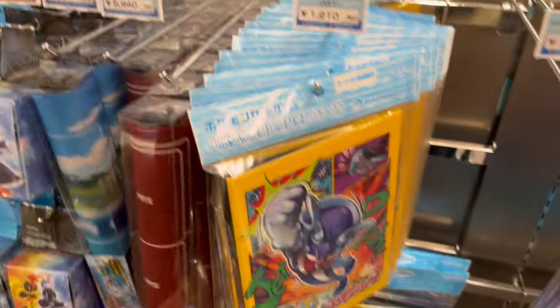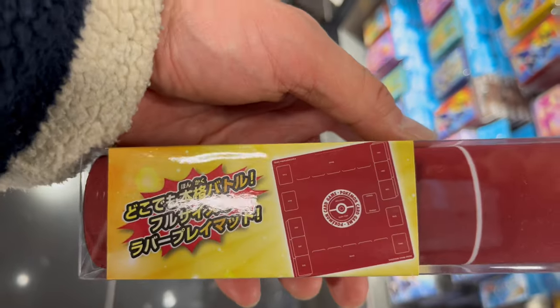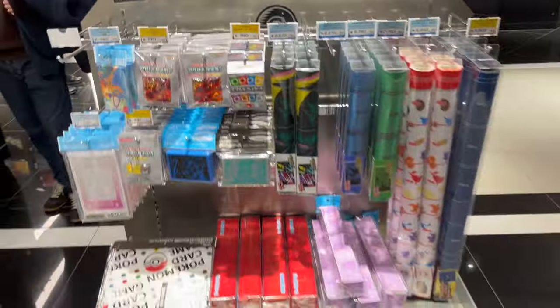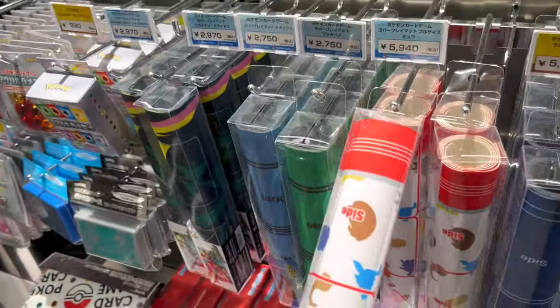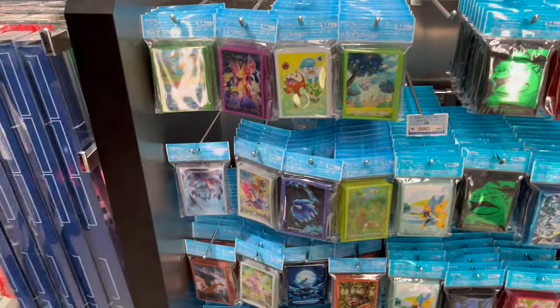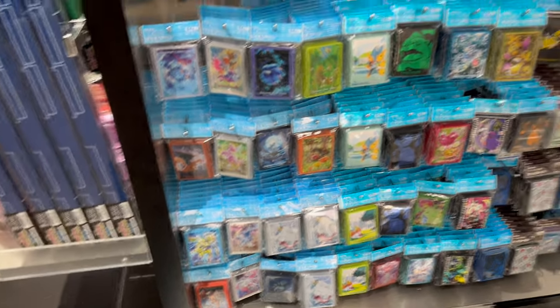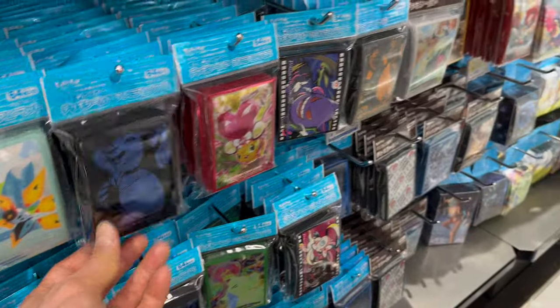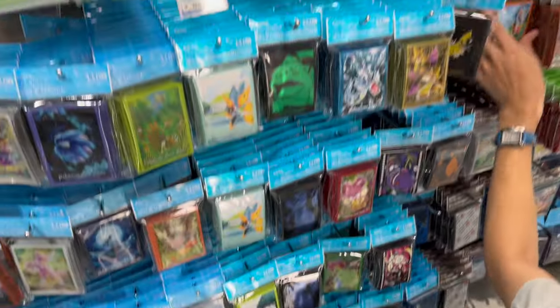In addition they have play mats — limited edition play mats that come out every month or every two weeks. Here's a full-size one in burgundy — very official. So they have files, deck cases, deck sleeves — all the accessories in one section. I still can't believe they have this full-size new play mat. I'm so tempted to get one. It's from Pokemon 151. The sleeves range from 700 yen to 990 yen — honestly I just grab the ones I like. There are so many cool designs and they come out all the time, so it's hard to say no.